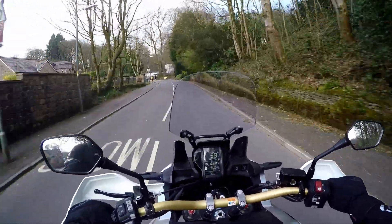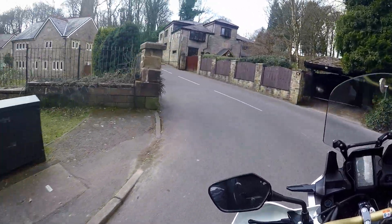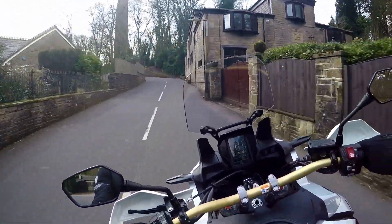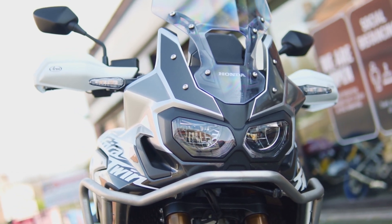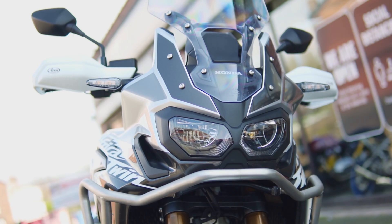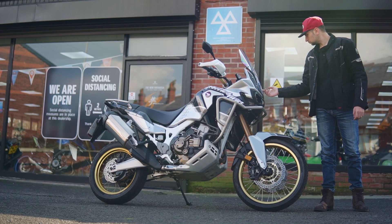I mean, what's not to like honestly — I think the Africa Twin is one of the best adventure touring bikes out there, and it's now for sale at Bolton Motorcycles at £9,795. Let me know what you think about this bike in the comments, and if you want to know more about it I've left a link in the description below.